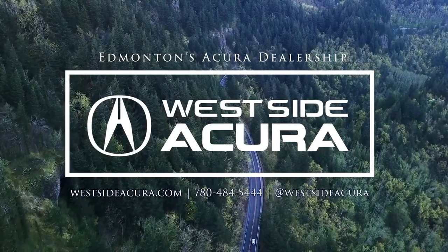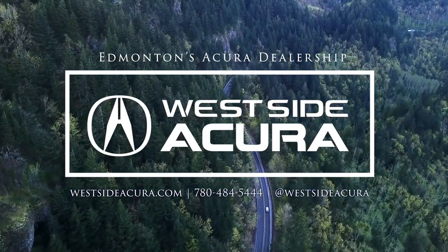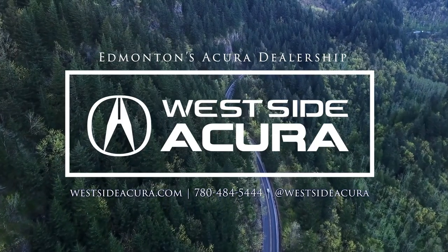Interested in this vehicle? Come into the dealership, give us a call, or check out our website at westsideacura.com.